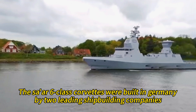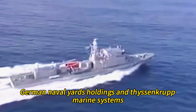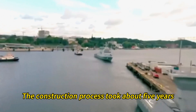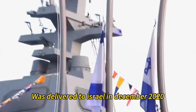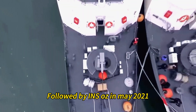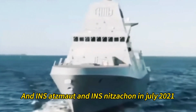The Tsar 6-class corvettes were built in Germany by two leading shipbuilding companies: German Naval Yards Holdings and Fiskenkrup Marine Systems. The construction process took about five years, from 2017 to 2022. The first ship, INS Magan, was delivered to Israel in December 2020, followed by INS Oz in May 2021, and INS Atsmat and INS Nitzikon in July 2021.